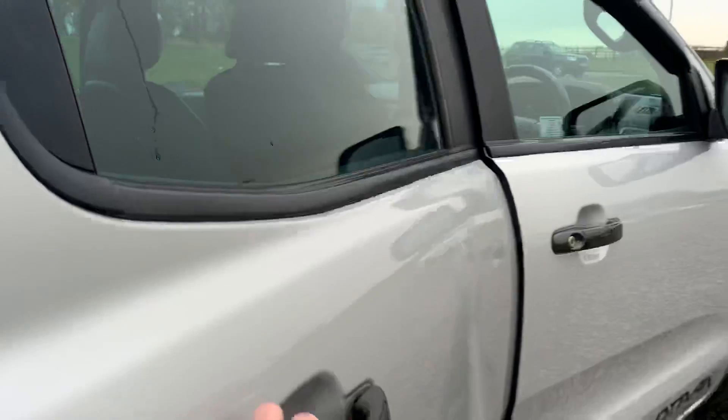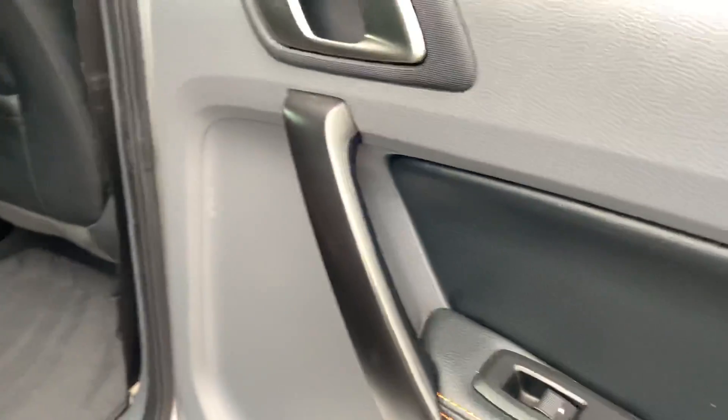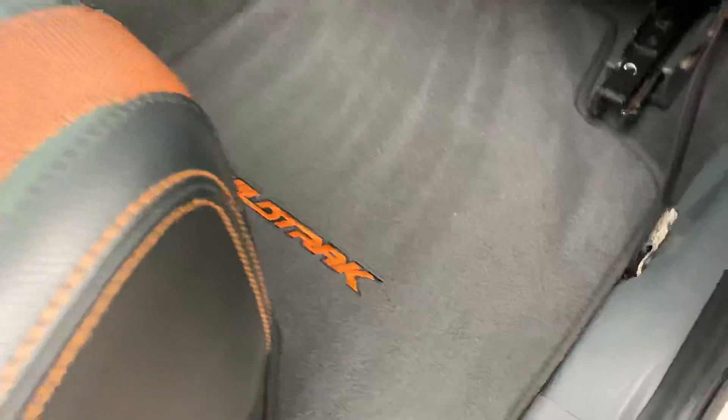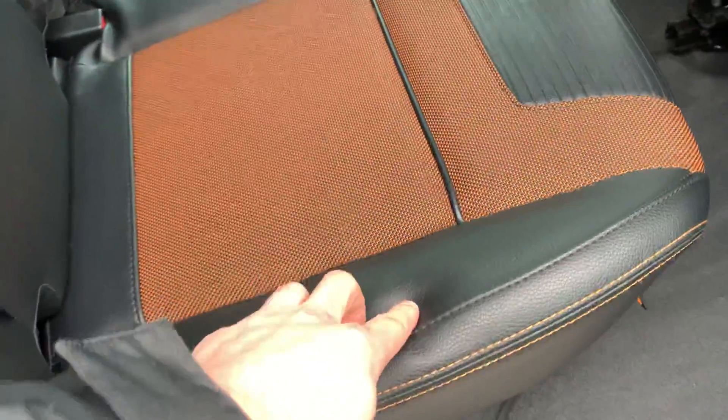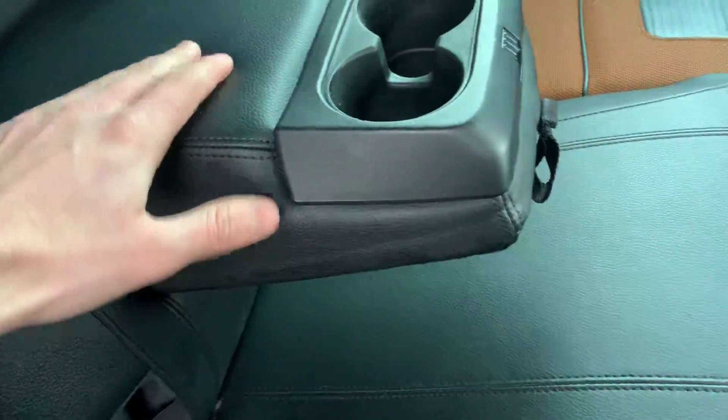If you open the rear door, we have soft-touch leather with electric window switch, integrated speaker, and black trim. Behind the driver and passenger seat we have storage compartments. We have the Wildtrack format half-leather, half-fabric rear seat with isofix points. Fold this down and we have a soft-touch leather armrest with two nice-size cup holders.